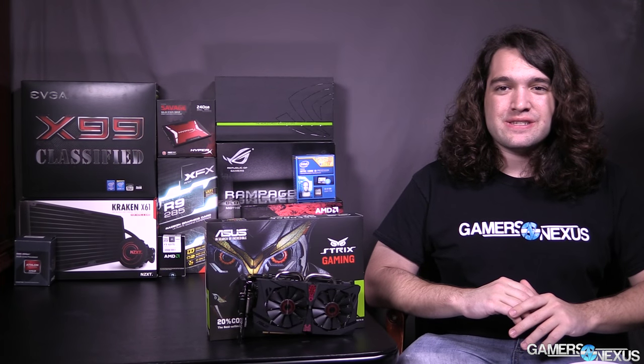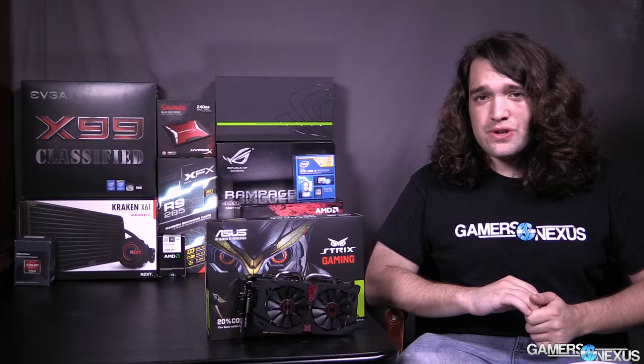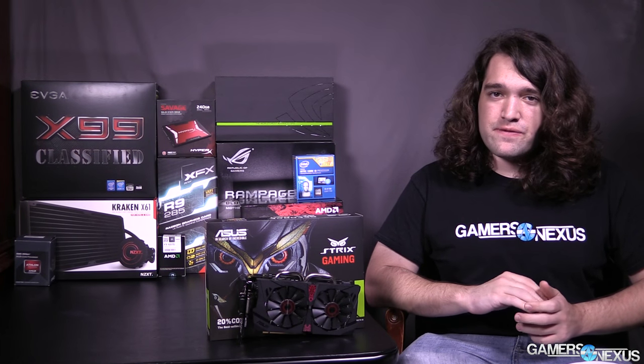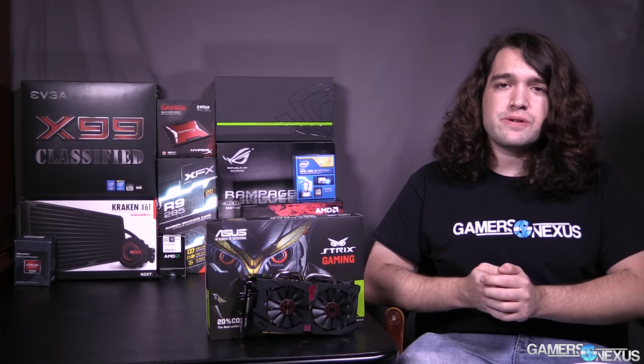Hey everyone, I'm Steve from GamersNexus.net, and today we're looking at NVIDIA's new GTX 950 video card. With me here, I have the ASUS Strix model of the GTX 950, part of their Strix lineup. This video card is brand new, and it launches at an interesting price point of $160, which I'll discuss why that's interesting in a moment.